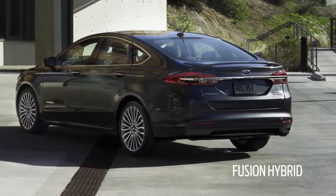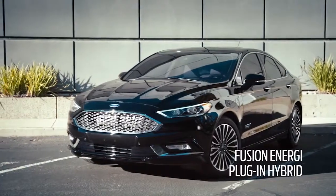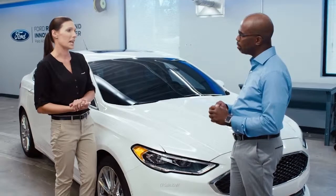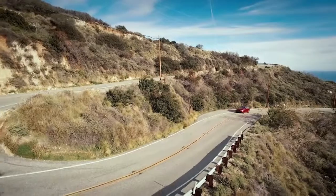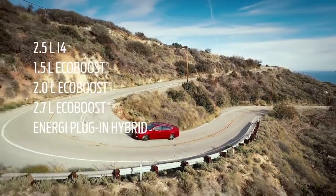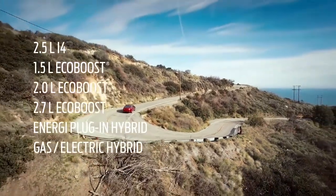And then we've also got our 2-liter hybrid as well as 2-liter plug-in hybrid. Ford actually has the best-selling lineup of plug-in hybrids in all of America. So in summary, Fusion offers six different powertrains including three EcoBoost-powered engines, a plug-in hybrid, and a gas and electric hybrid.